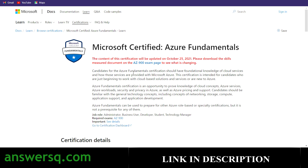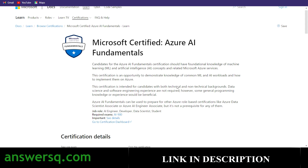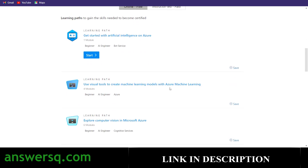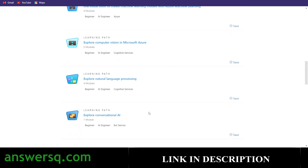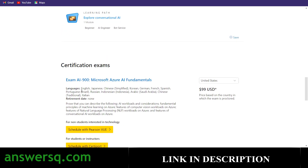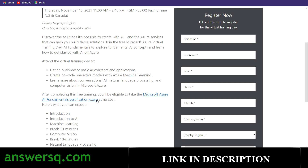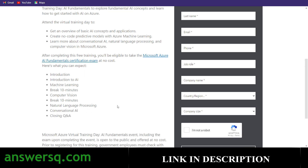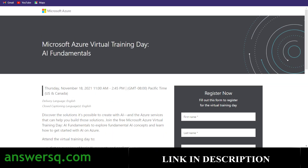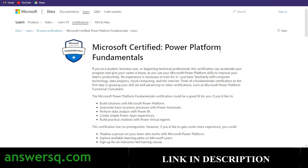The third certification is Azure AI Fundamentals. Scrolling down, you can see all the modules available, including topics like conversational AI, natural language processing, and more. For this certification, you need to complete exam AI-900. To get this exam for free, you can register for the AI Fundamentals Training Day. After completing the training, you'll be able to take the AI fundamental certification exam at no cost, and the training itself will help you prepare.